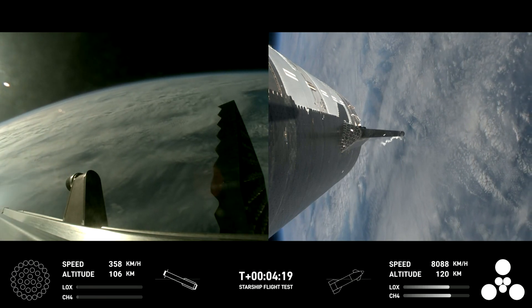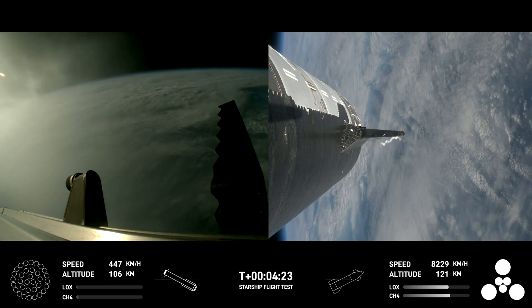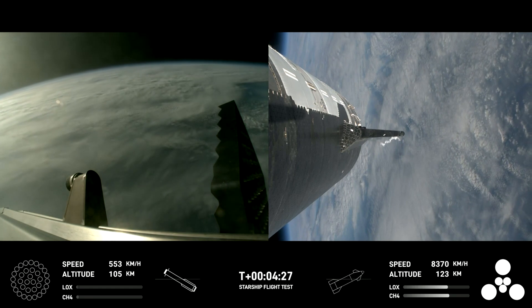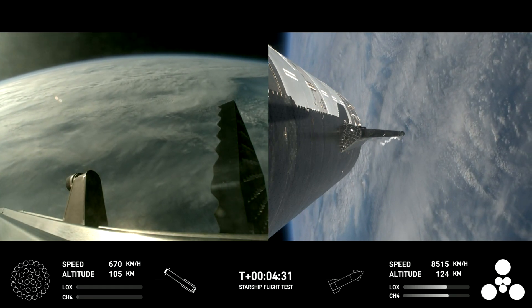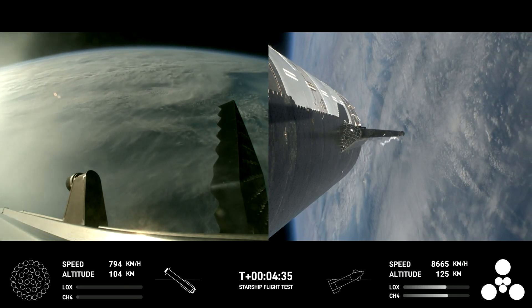These are just incredible views coming to us. Everything is looking good for both the first stage on the left-hand side of your screen — the Super Heavy booster — as well as on the right-hand side of your screen, that is Starship, or what we also refer to as the ship.